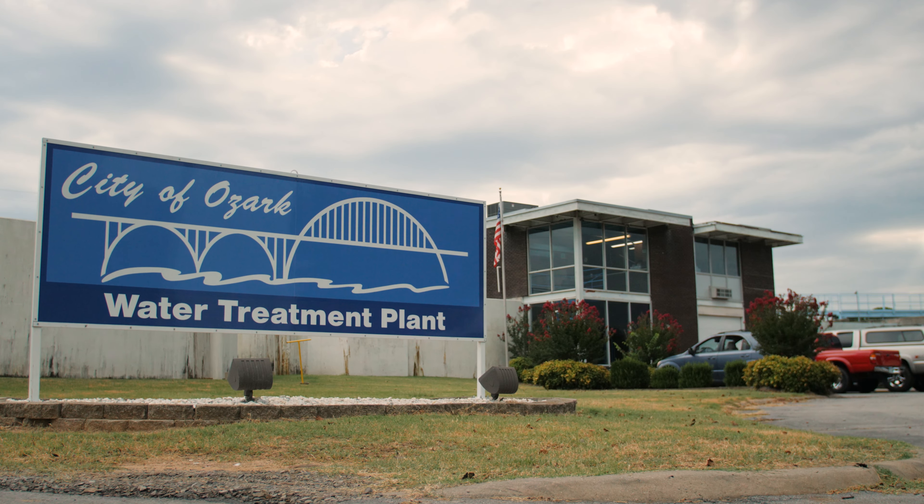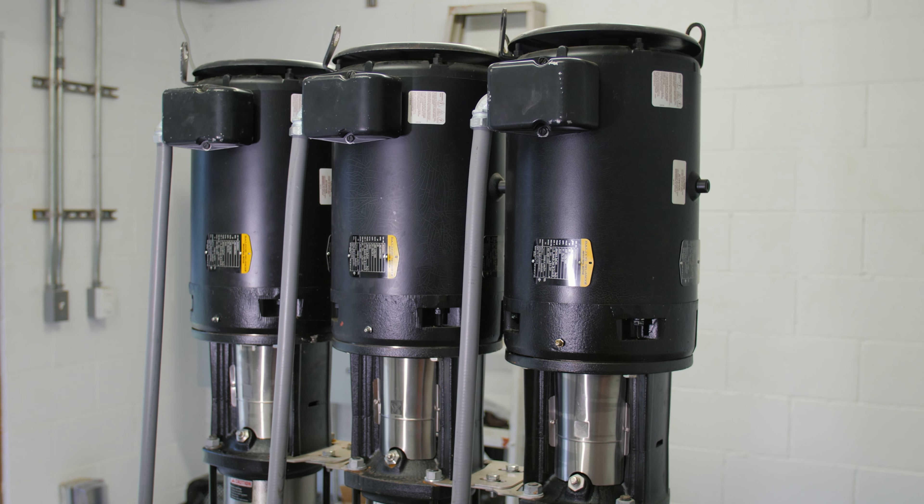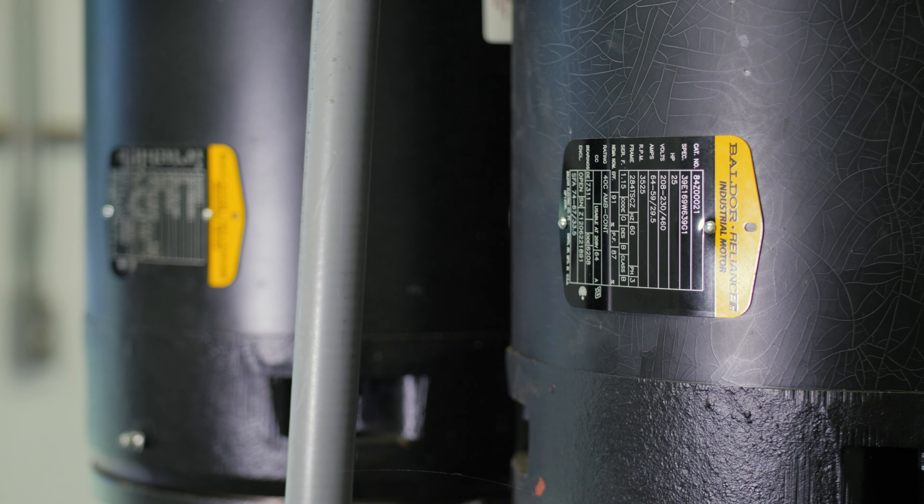One of the biggest resources that we actually pump is water. The water pressure that goes to your house so that you can take a shower or have water at the tap is generated from one of our motors via a pump — something that's very essential for our everyday lives.